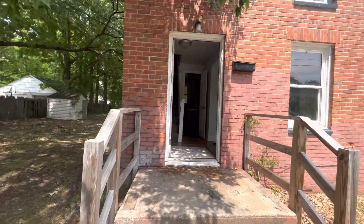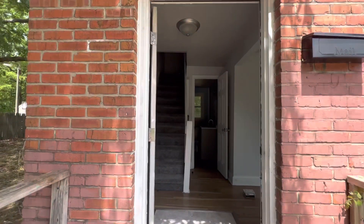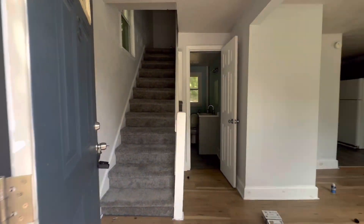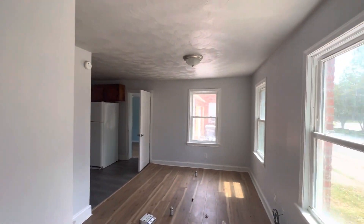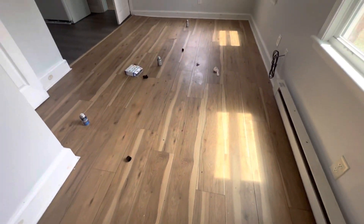If you have not already, click that subscribe button right now. Let's go inside and take a peek. Coming to the front door — I'll show you that after — but let's go to the right first. To the right, it brings you to our living room area.